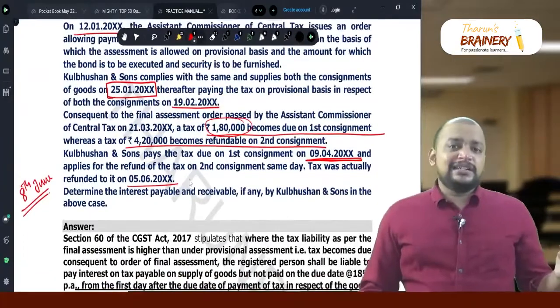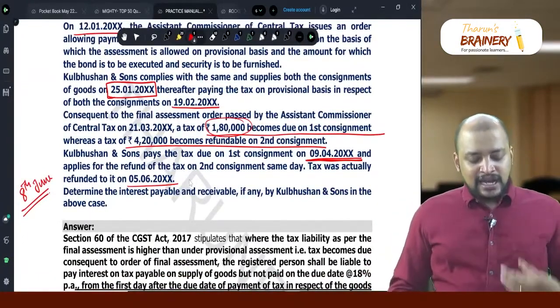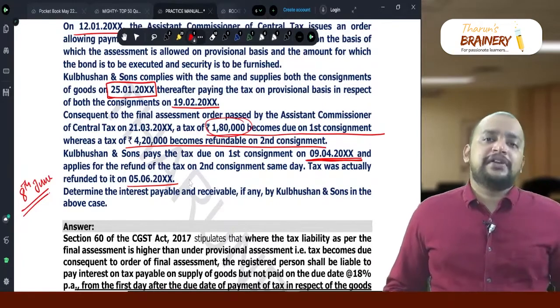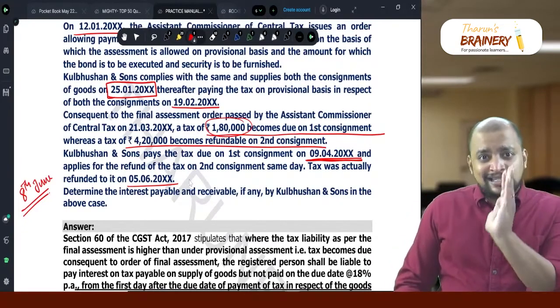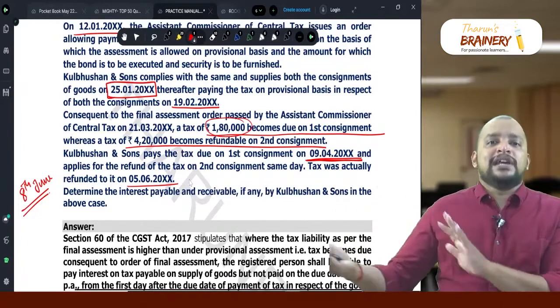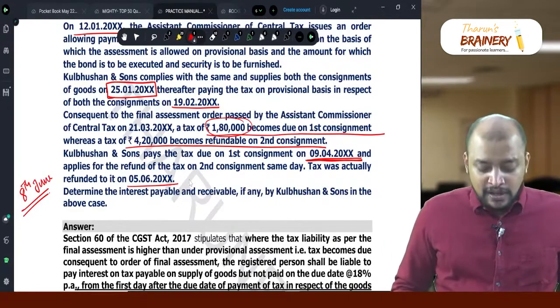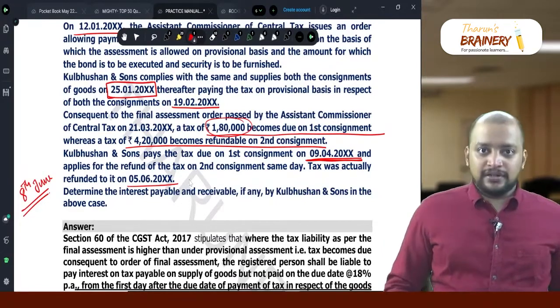Suppose there is a delay beyond 60 days — for example, if the refund is given on 30th June. The 60th day is 8th June, so the remaining days of delay would be 22 days. For those 22 days, interest would be computed at 6% per annum on 4,20,000.